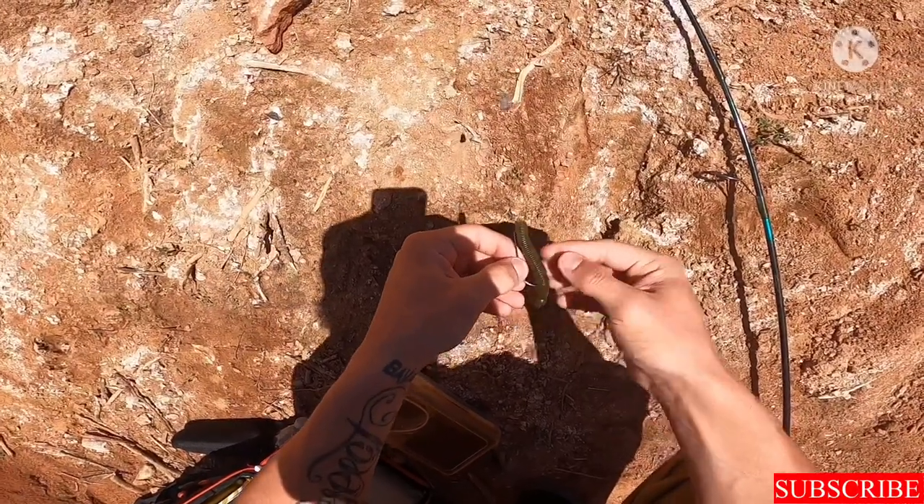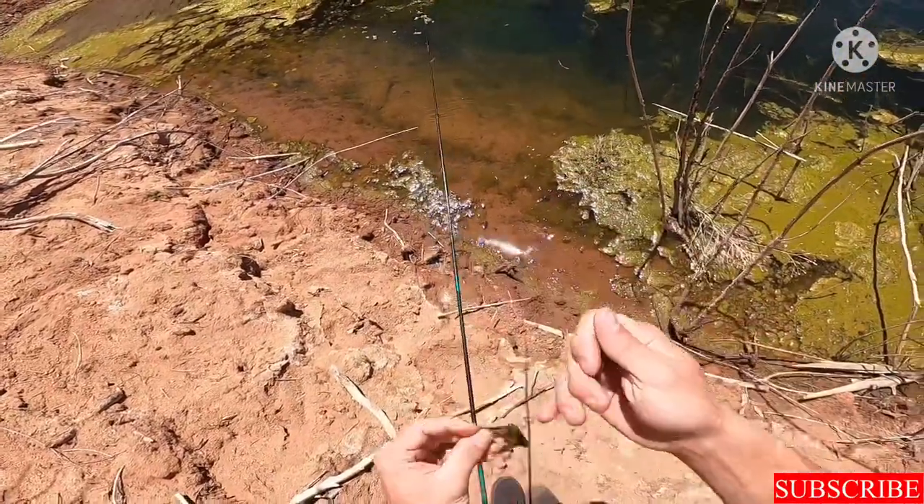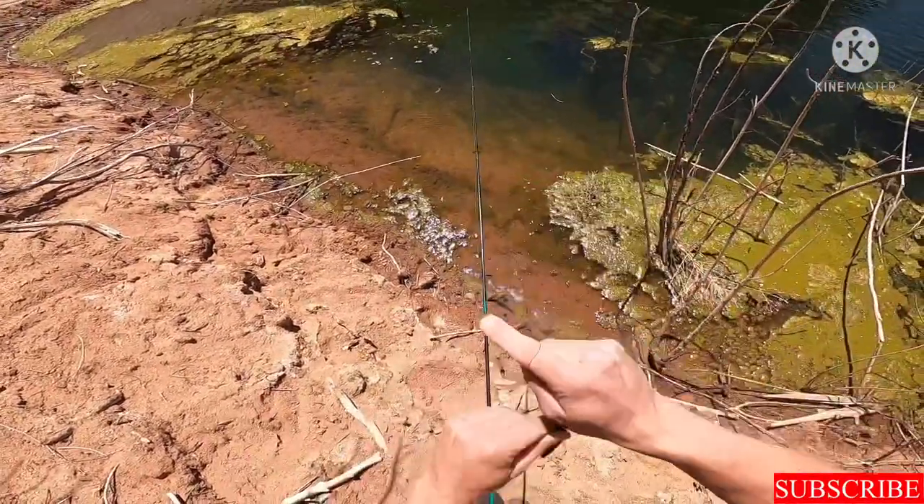We want to see if we can get a good bite today. There's such a big bass right there — it is right there right in front of me.